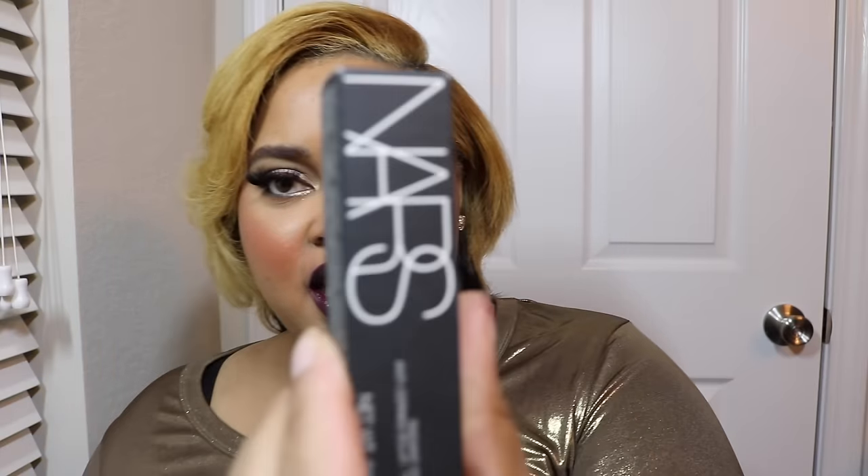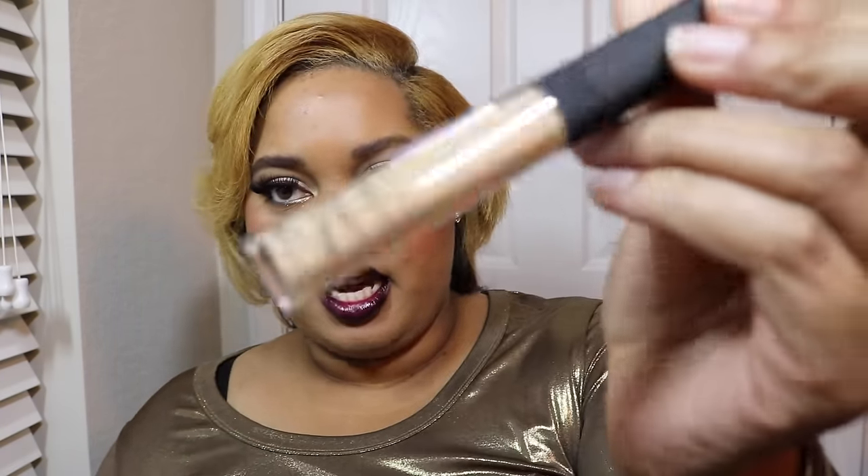I have some backups because I hate running out of staple items. This is my NARS foundation in Syracuse — the Sheer Glow foundation. I have that on right now; it's one of my favorite foundations, so I got a backup because my other one was getting low. Then I got a backup of Biscuit, the NARS Creamy Radiant Concealer, which is my favorite concealer right now. I also picked up a new shade called Custard for highlighting purposes — it's significantly lighter than my skin tone.